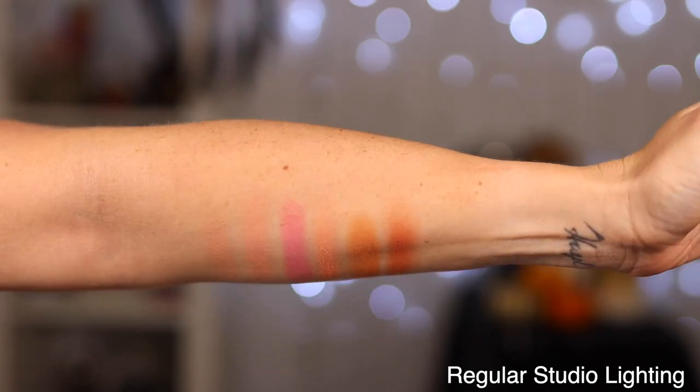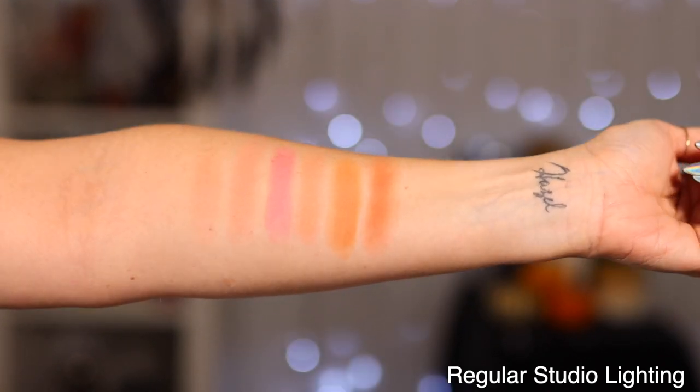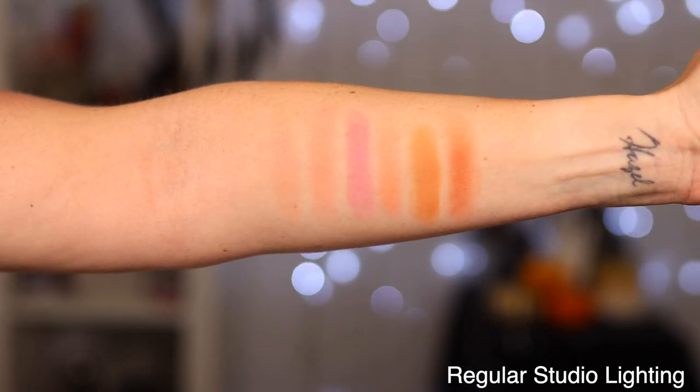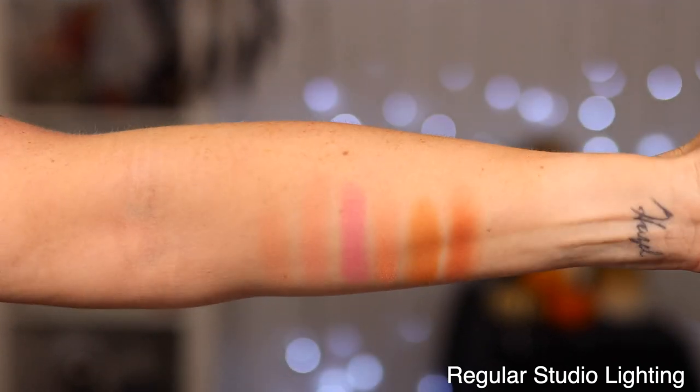Here are some swatches of the blush palette as well. I was impressed overall — the only shade I was not impressed with was the deepest shade, I believe it's Commingo, which did not swatch as deeply as I needed. With that said, if you have a skin tone any deeper than mine, some of these might just not show up on you. I don't think this is necessarily deep skin tone friendly. I think these are beautiful and I'm personally going to get a lot of use out of this, but just keep that in mind.